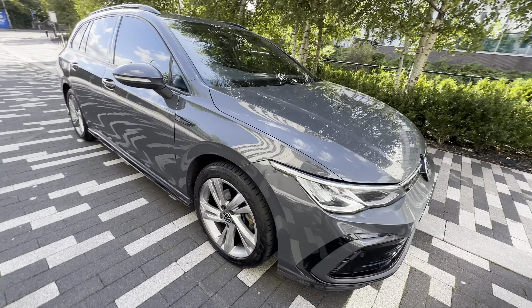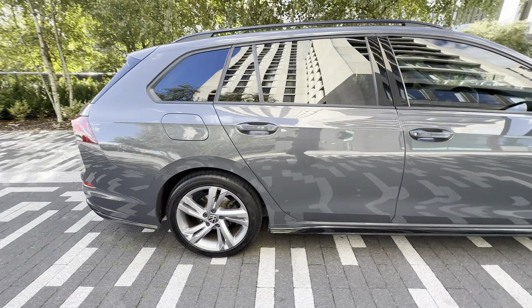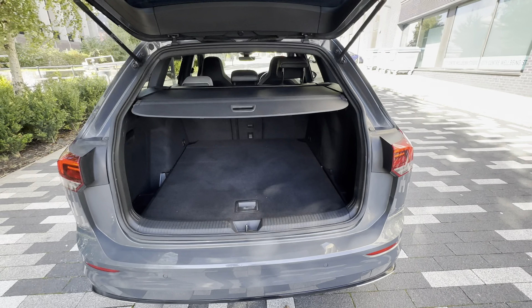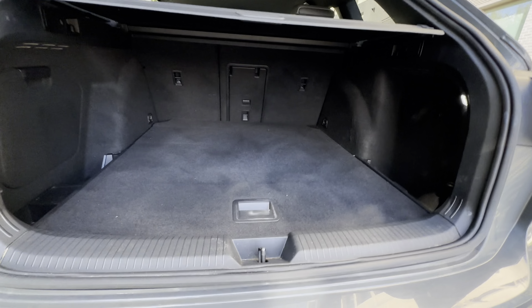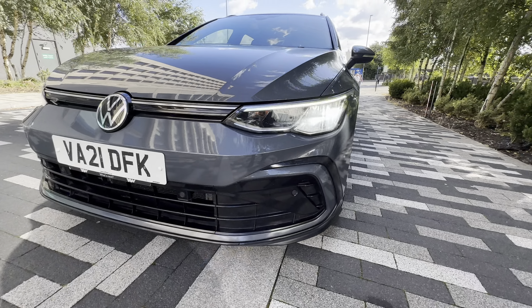Good afternoon guys, here's another one — a VW Golf 1.5 petrol automatic. Plenty of space. It's an estate model, comes with front and rear parking sensors, alloy wheels, and front and rear LED lights.